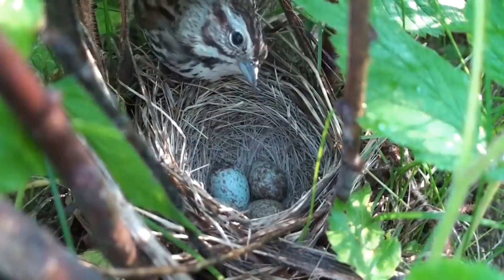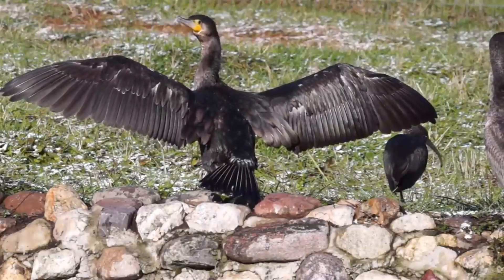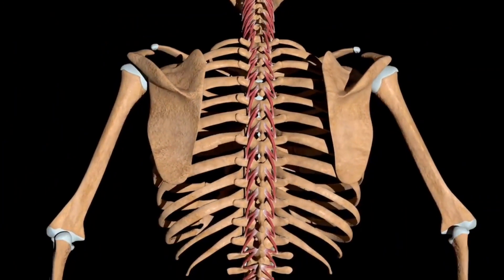All birds lay eggs, which produce baby birds. All birds are warm-blooded and have backbones, just like you and other mammals.